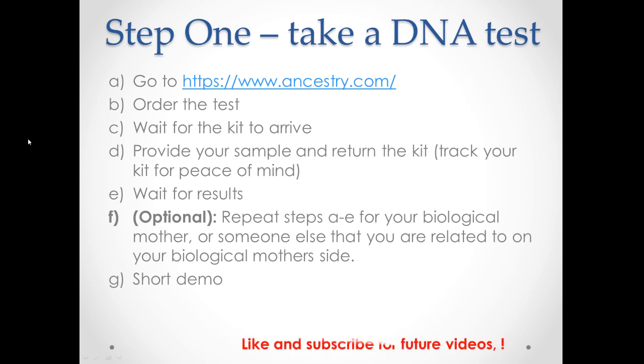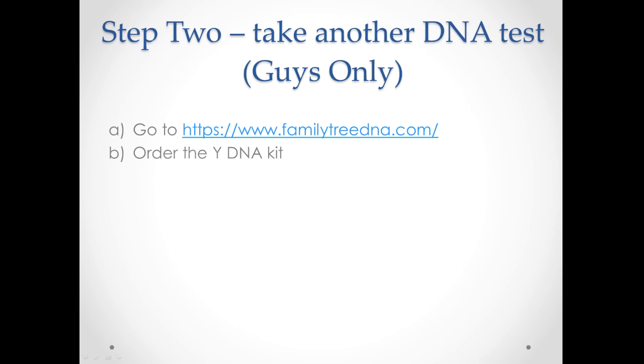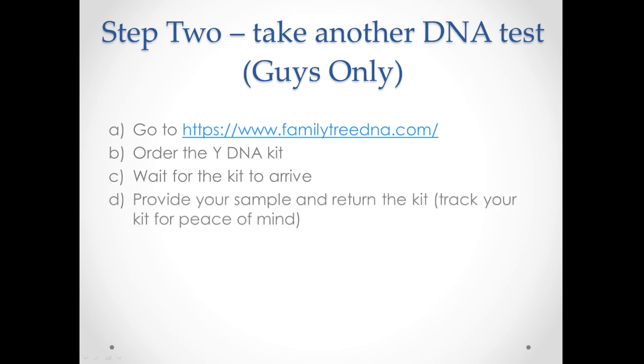On to step two: take another DNA test. This is for guys only — or girls, if you've got a male sibling you know shares the same biological father, you can ask them to test. If you're a girl and don't have someone who can do the test, skip to step three. For the guys: go to FamilyTreeDNA.com — they're the biggest player in the Y-DNA field. We're going to be testing Y-DNA because we're looking for our biological father. I recommend the 37-marker kit. Wait for the kit to arrive — that can take one to three weeks — then provide your sample, return the kit, and wait for your results, which can take up to 12 weeks.